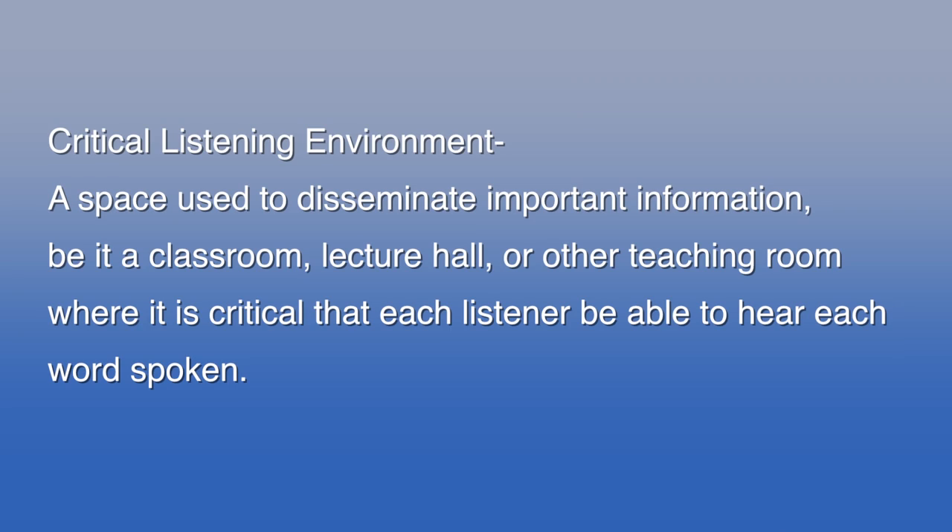Also consider whether listeners will be seated or standing. For our exercise, we'll use a critical listening environment since it's the most challenging. Critical listening environments need very good coverage in the voice range, though it's still a good idea to consider having some low-end frequency response. A word of caution: speech gets muddy when there's too much low-end. Mid to high-frequency sounds are where voice intelligibility is found, and hard consonants are what we need to hear to understand speech — this will affect your speaker choice and how many speakers you'll need.